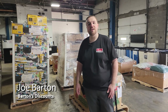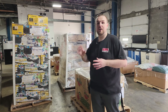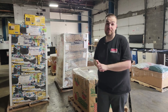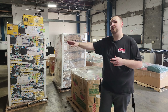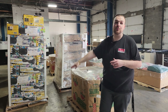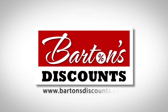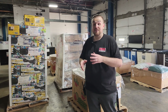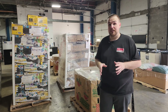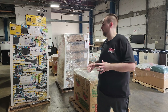Hey guys, coming back to you from Barton's Discounts here in Indianapolis with our weekly pallet update. Every week we get on here to show you guys the different types of pallets, condition, and categories of pallets that you can expect for this weekend and going into next week. Barton's Discounts — your direct source for wholesale merchandise. Pallets you see on the video may or may not be here when you get here, as inventory is constantly changing, but we still try to grab some off the floor to give everybody an idea of what to expect.